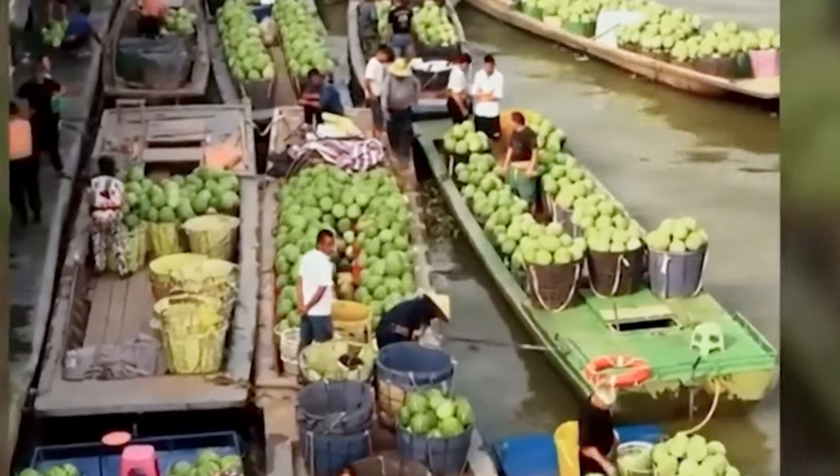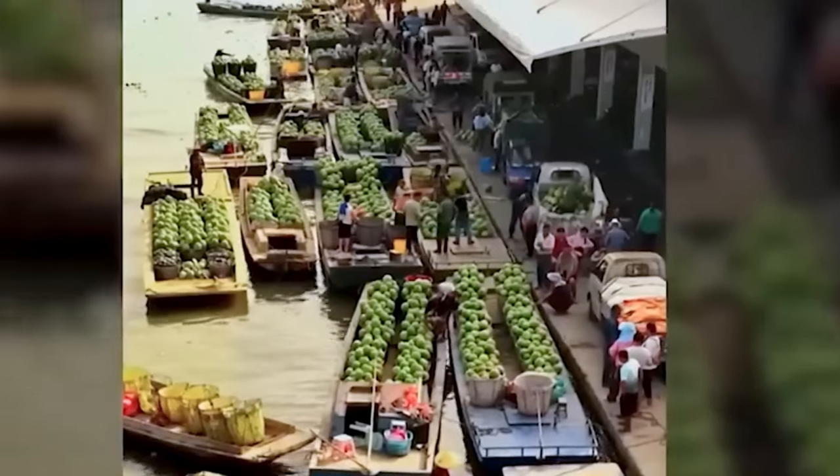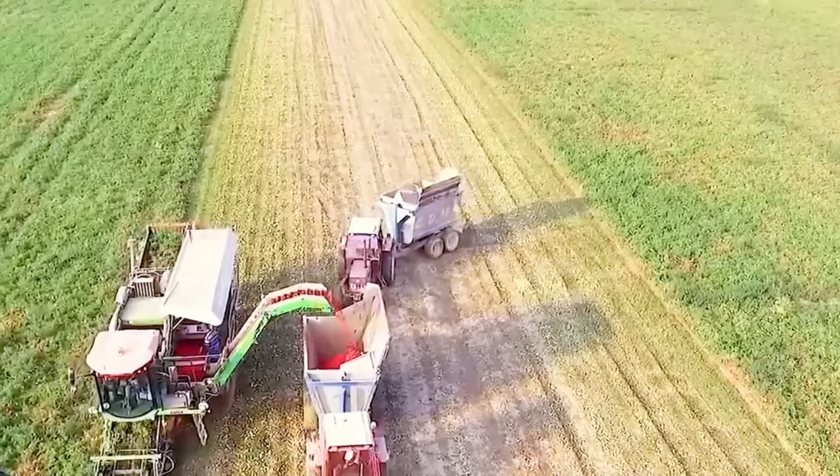One thing is certain: it took immense effort to cultivate such sweet and juicy produce.